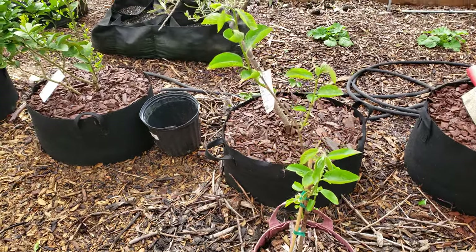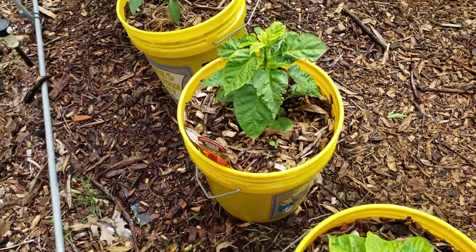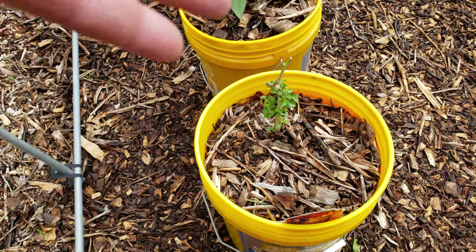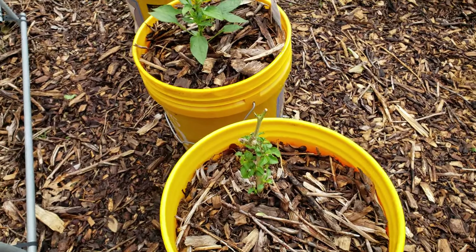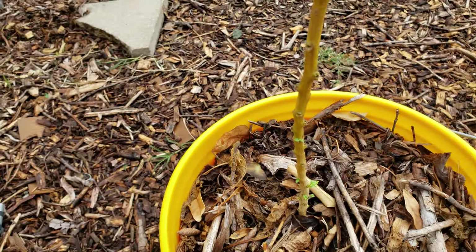Here again are the different peppers, and you can see they're doing well. These peppers that look like just sticks are overwintered from last year - I wanted to see if I could do that because I've done it in the past, and the leaves are coming back. Nice to see.